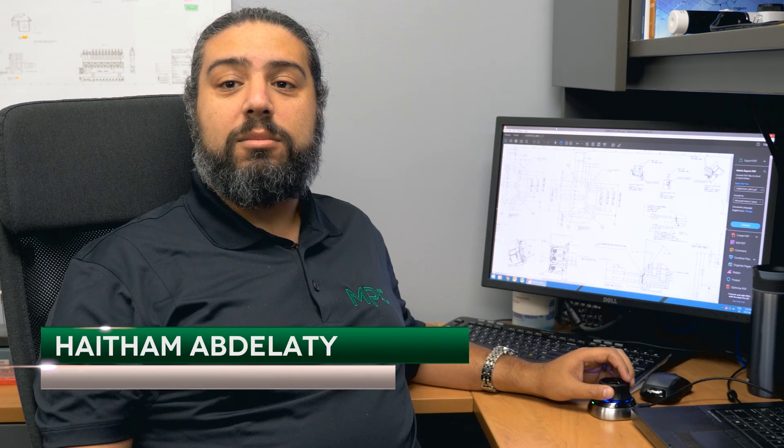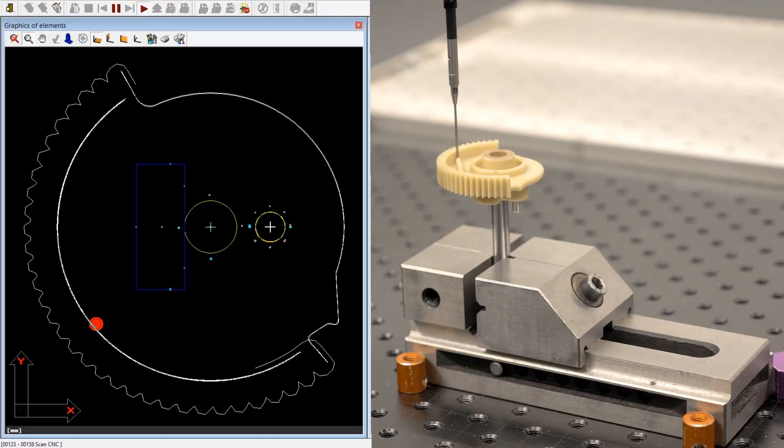Our measurement systems have the capability to measure product to sub-micron levels. These systems give us the data we need to validate and optimize the molding process, tooling components and final product to meet precision tolerances.